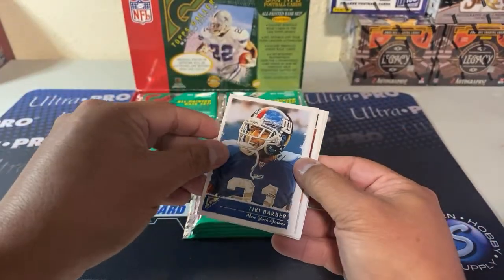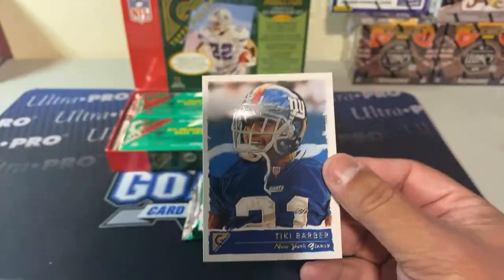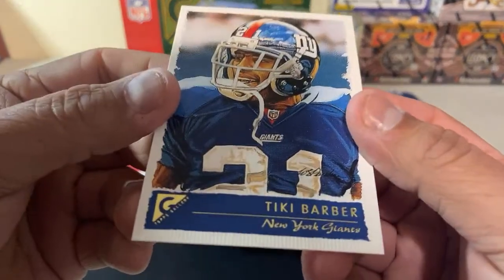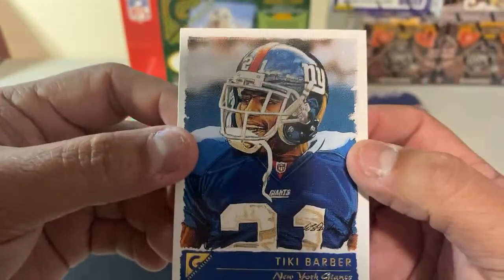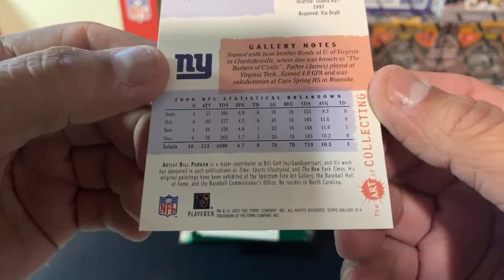These cards are really really cool — just the artwork is really neat looking. They're not canvas, they're smooth, but it looks like canvas art — the oil-based painting style. Really cool looking if you haven't seen these before, maybe you're a newer collector.